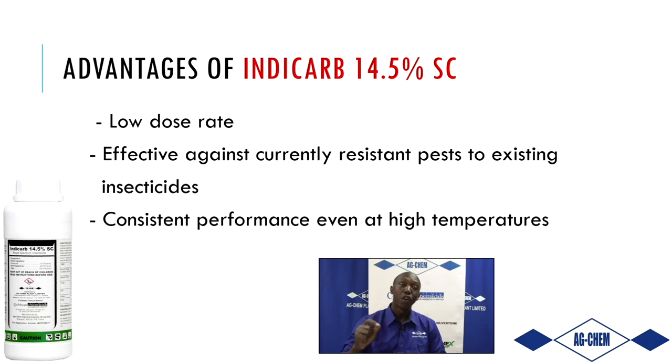IndyCarb is part of our resistance management program. Where other insect pests become tolerant or resistant to certain classes of pesticides, IndyCarb does not offer that problem. Once applied, you can expect death of caterpillars, reduction in adult population, and reduction in eggs present. It is also consistent across various temperatures — whether late afternoon or morning, whenever you apply, that is when you get control.